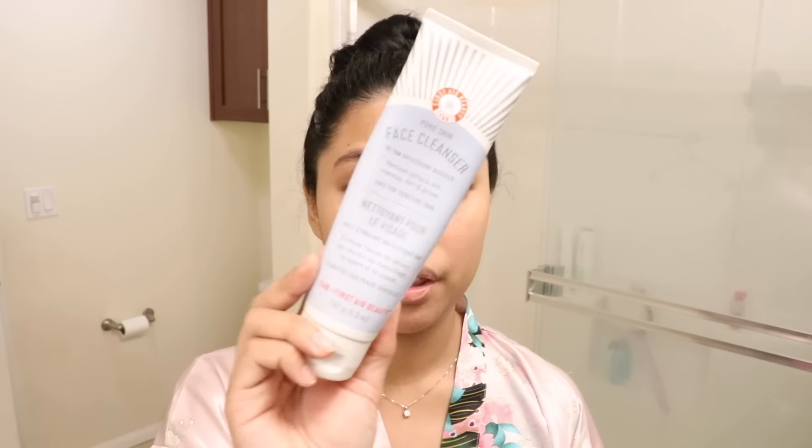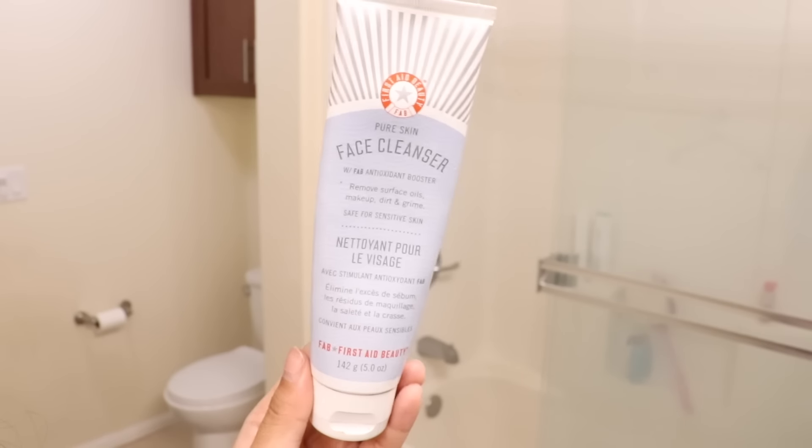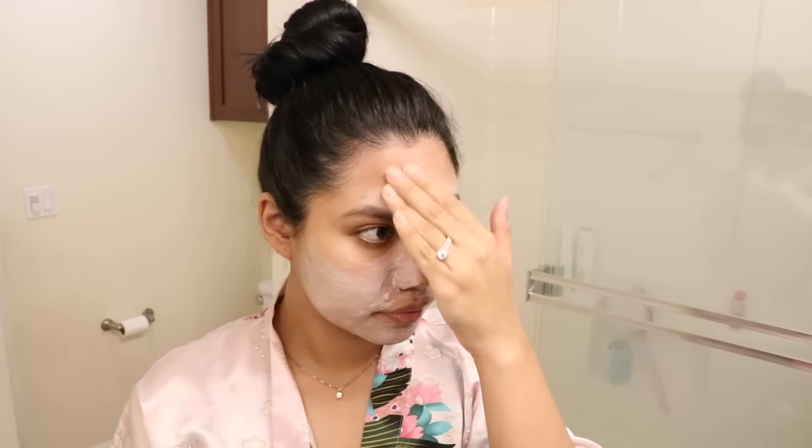I do have dark circles around my eyes, but I can cover those up. The first thing I do is cleanse my face with the First Aid Beauty face cleanser. This face cleanser comes with an antioxidant booster — it helps with the dullness of my skin and it helps with brightness. I just want something that brightens up my dullness, and it also helps remove oil and excess makeup that I may not have removed properly last night.